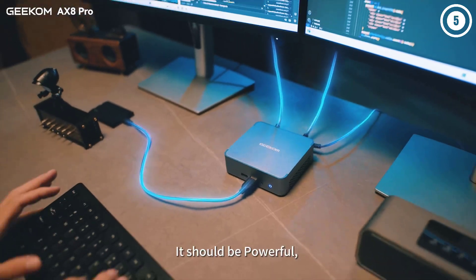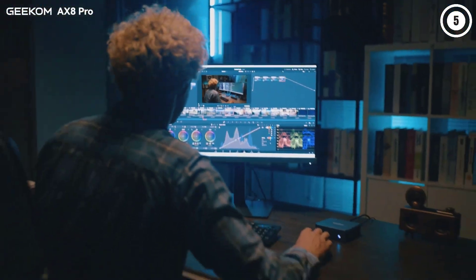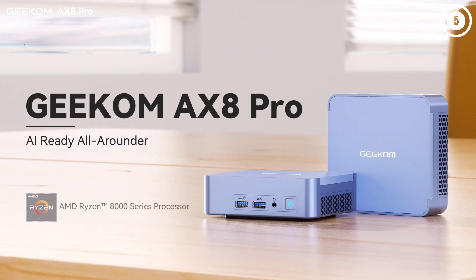Fire Strike and Time Spy scores, especially for graphics and physics, prove that in medium settings the X8 Pro is well-equipped to tackle graphically intensive modern gaming titles.